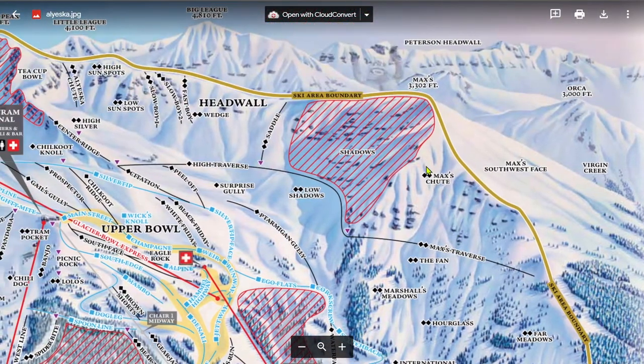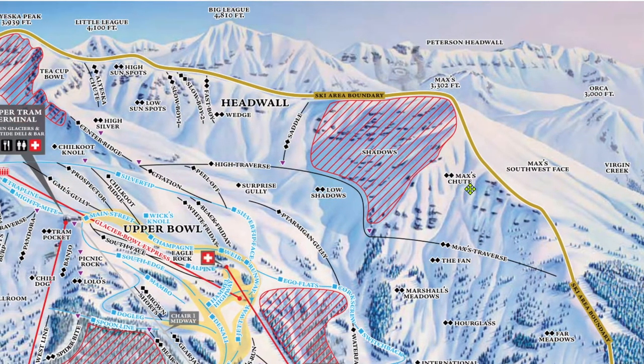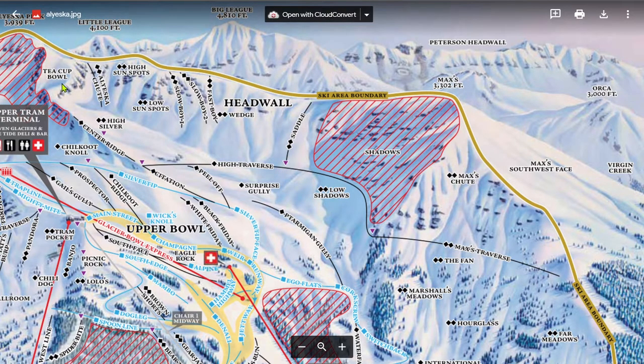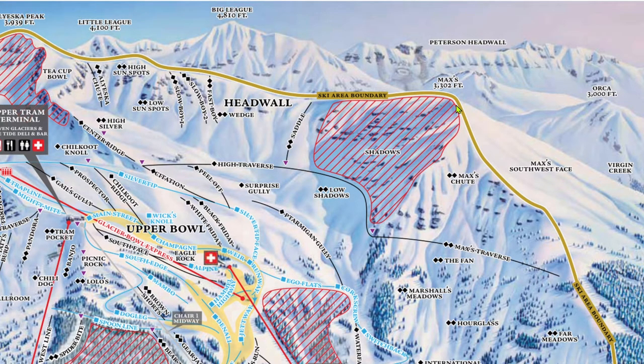The trail map shows Max's Chute, but it's only open for a few days each year, if it opens at all. When it is open, it requires taking the bootpack up Headwall and then traversing all the way across the ridge top — a process that takes well over an hour, which to me is really not worth it.